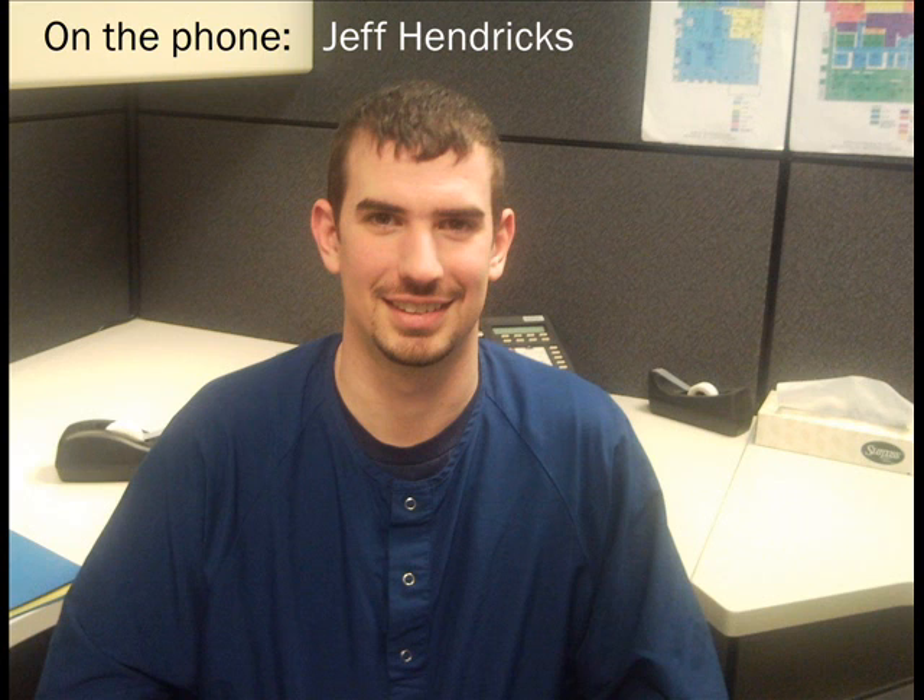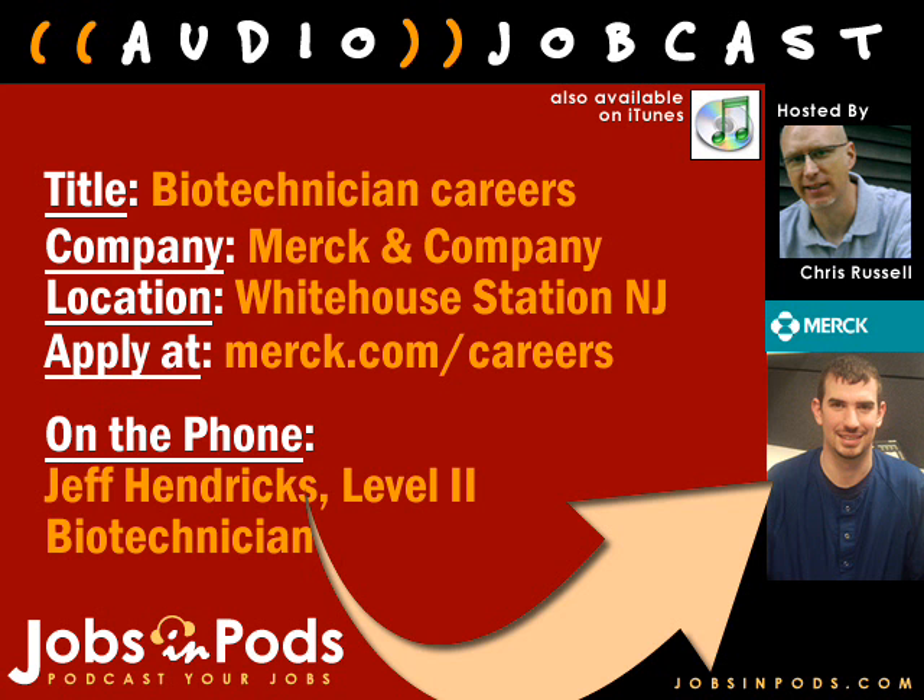That will do for this edition of Jobs in Pods. Jeff, thank you very much for your time today. To apply for biotech jobs with Merck and Company, visit them online at merck.com — that's M-E-R-C-K — and click on Careers. For more job casts like this, visit jobsandpods.com, and don't forget you can subscribe to our job casts on iTunes. Just do a keyword search for Jobs in Pods. Thanks for listening, everyone.